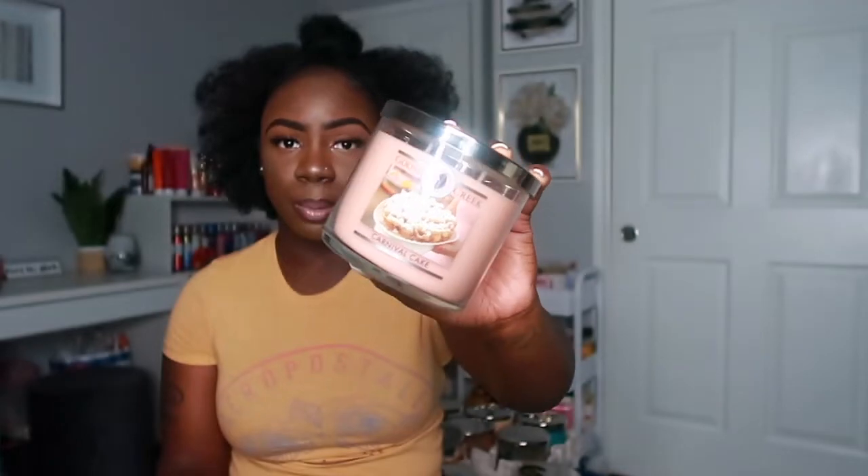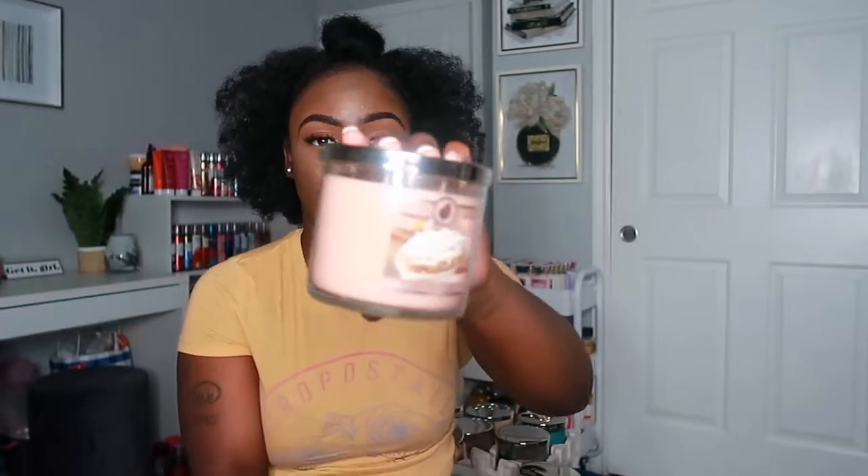The next candle I have is Carnival Cake. I love the pink color of the wax on this one. It has notes of melted butter, fried dough, powdered sugar, vanilla bean, whipped cream, sugar, and soft spice. If you love funnel cakes, this kind of reminds me of a funnel cake — just sweet and the cold throw is really strong. I cannot wait to burn this one.